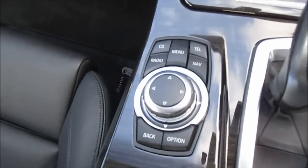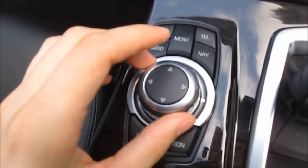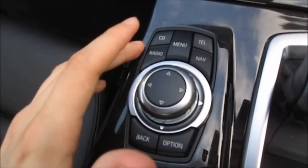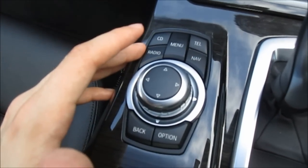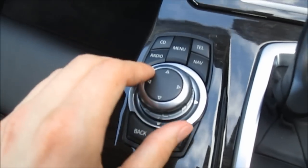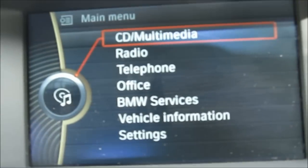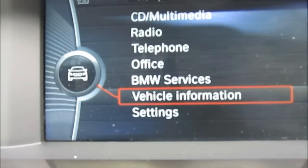One of the first features I'm going to show you is BMW's iDrive system. Everything is controlled by this little wheel here. You've also got all your controls here for the radio and navigation. This car actually does not have navigation selected — it's one of the optional extras. So let's go into the main menu. You've got your CD and multimedia, radio and telephone, as well as office and different BMW services.